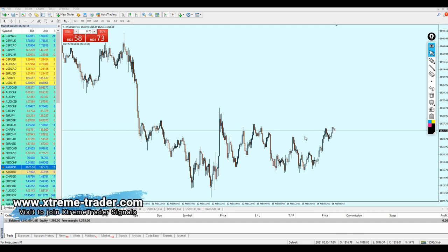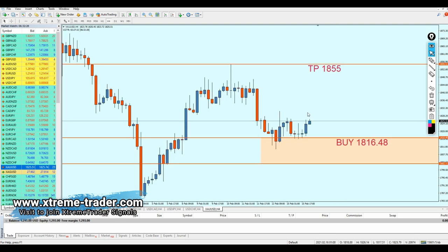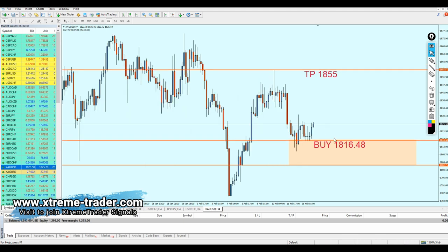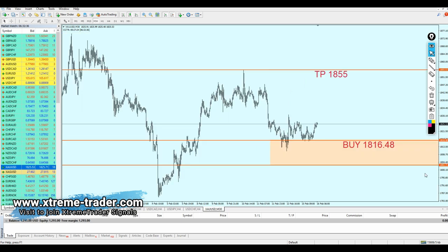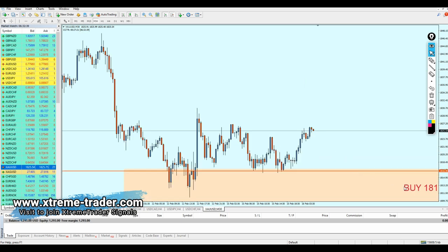Good morning, friends. Welcome to this Deal of the Day video from Extreme Trader — this is Salah speaking. Allow me to show you something about gold. If you remember, I sent this signal on the last weekly analysis video, and I mentioned that we can start buying gold at the level 1816.48. I'm really proud of this analysis.